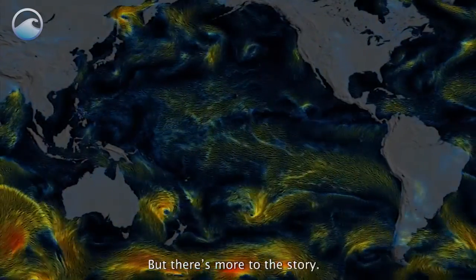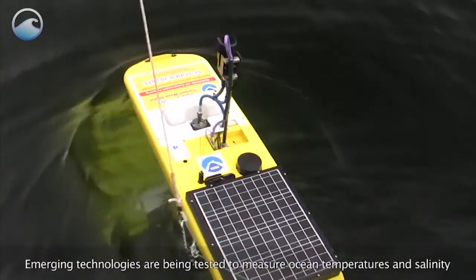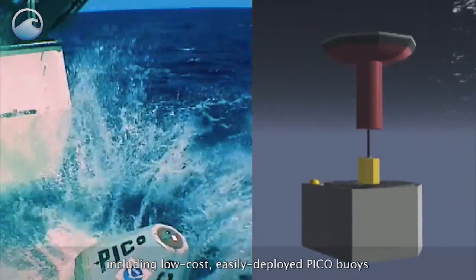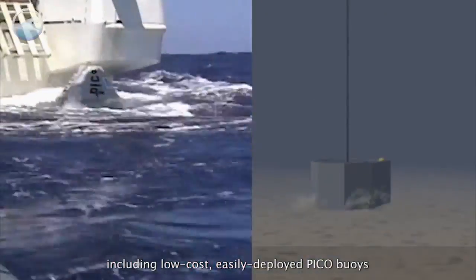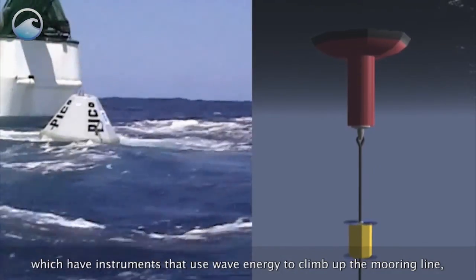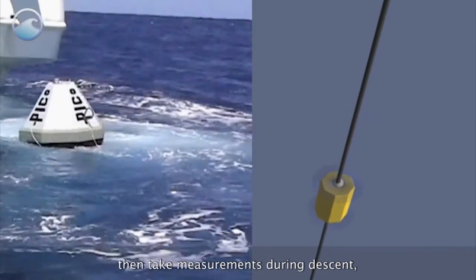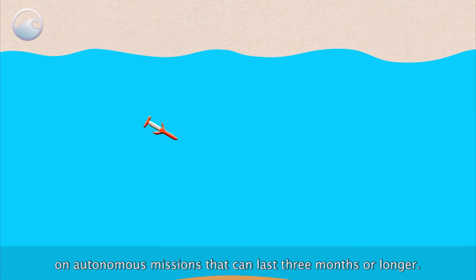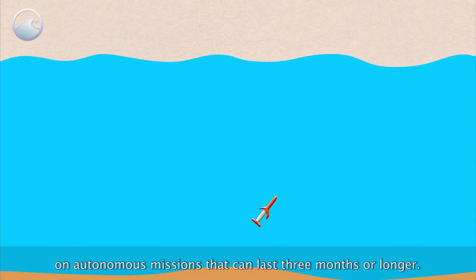But there's more to the story. Emerging technologies are being tested to measure ocean temperatures and salinity, including low-cost, easily deployed PICO buoys, which have instruments that use wave energy to climb up the mooring line then take measurements during descent, and underwater gliders that fly like a roller coaster on autonomous missions that can last three months or longer.